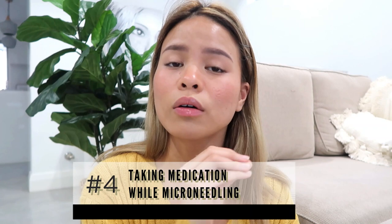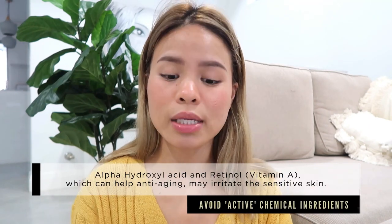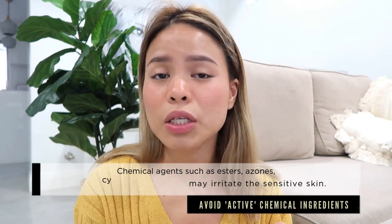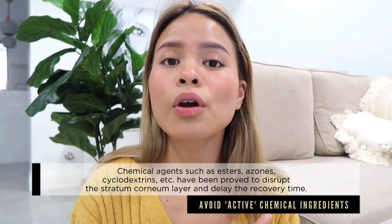Mistake number four is taking medication while dermarolling. This is a really serious topic — some drugs such as antibiotics and Roaccutane cause sun sensitivity, hypersensitive skin, and sometimes prevent your skin from healing properly. If you're on Roaccutane or have taken Roaccutane, make sure you wait at least six to twelve months for your skin to heal and return to its normal state before treating your scars with microneedling tools.